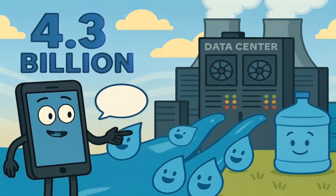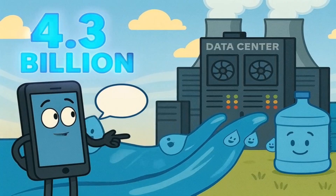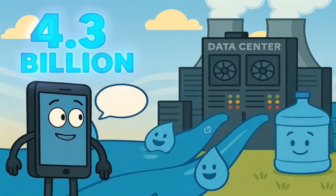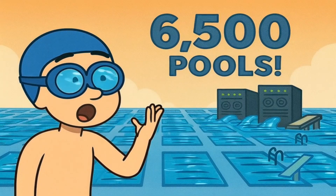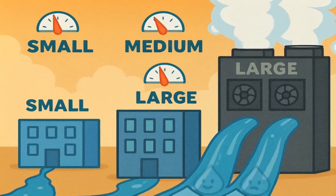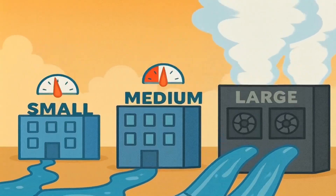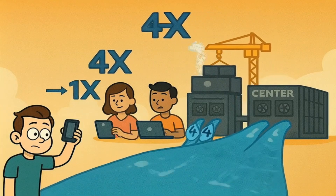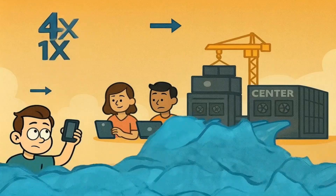Google, which runs the smartest assistant that might live in your phone, uses about 4.3 billion gallons of water every single year just for cooling their data centers. That's enough water to fill about 6,500 Olympic-sized swimming pools. Microsoft uses even more. Amazon uses even more than that. And as more people use artificial intelligence for more things, these companies keep building more data centers, which means they need even more water.